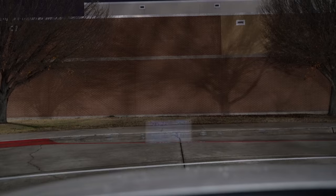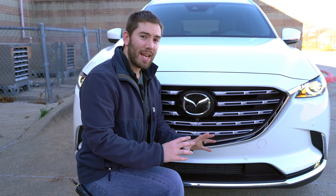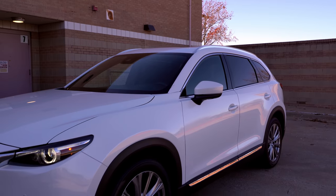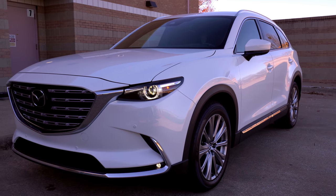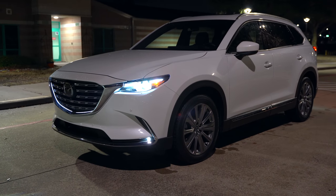These headlights are actually adaptive, and I've got a video covering exactly what those look like at night. Right down in the corner, really tiny, they have the fog lights, and you can see the blinker on. This color is a premium paint for $200 called Snowflake White Pearl Mica, and it's got a nice metallic-y flake in it. It looks good at night and during the daytime.